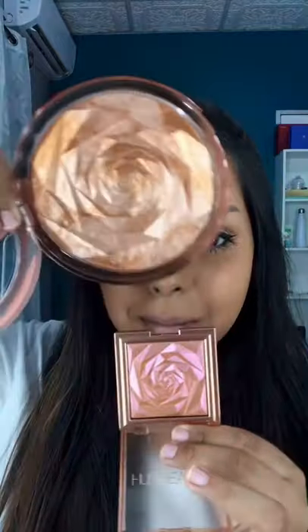Let's try some new makeup together. These highlighters from the Nymph collection from Huda Beauty are absolutely gorgeous. The geometric rose is stunning. Let's try them on my face.